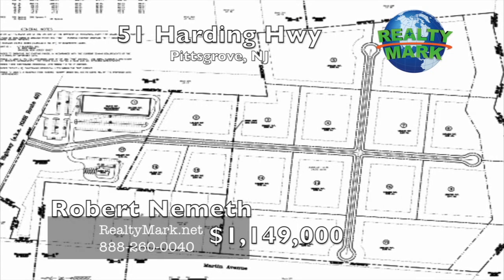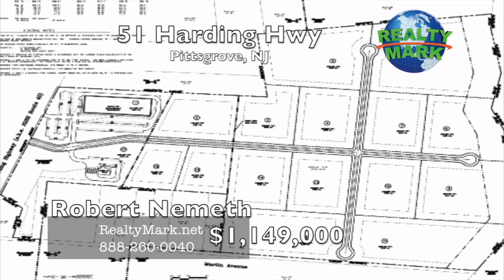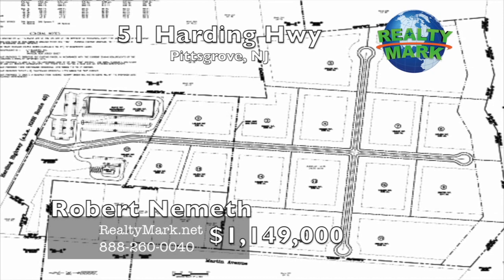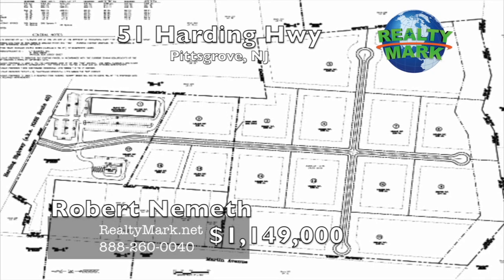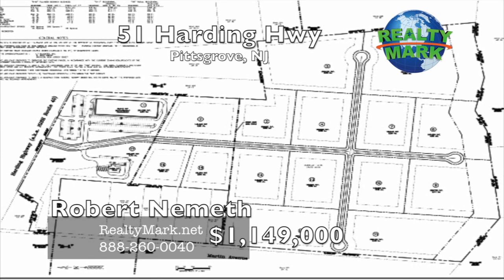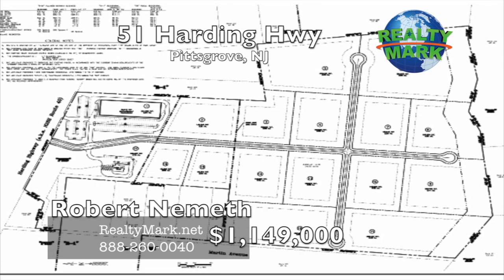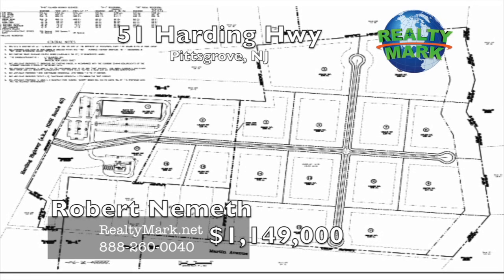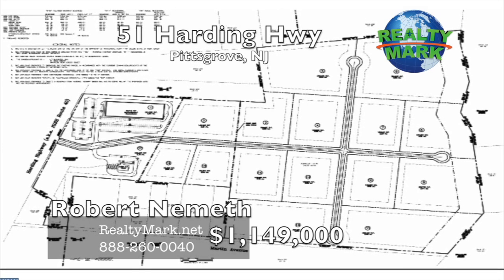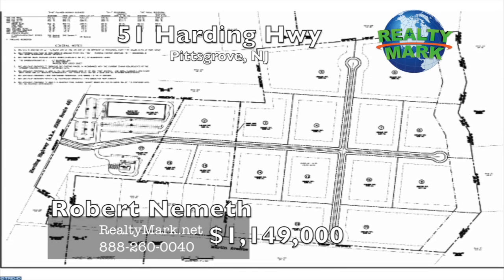Numerous possible uses for this large tract of land, convenient to Route 55, Wilmington Delaware, Philadelphia PA, the New Jersey Turnpike and the Shore Points. Over 800 square feet of frontage on Route 40 with planned highway business zoning — office, retail stores, banks, insurance, restaurants and more. Boasts excellent traffic counts and residential zoning with 2-acre and 3-acre residential options. High and dry, no known wetlands. Owner financing and joint venture possibilities. The perfect location. Call Robert Nemeth for more details.